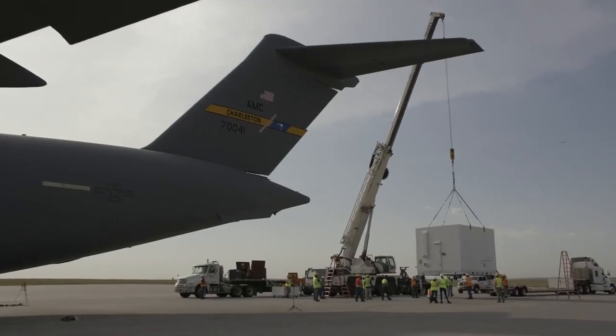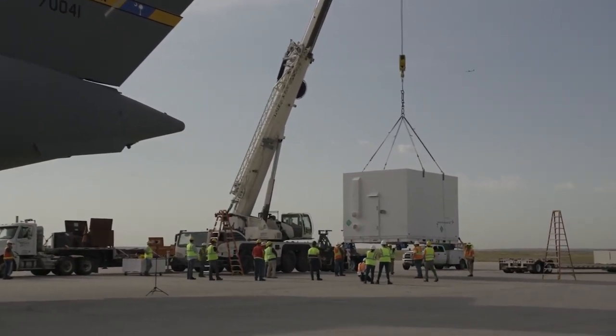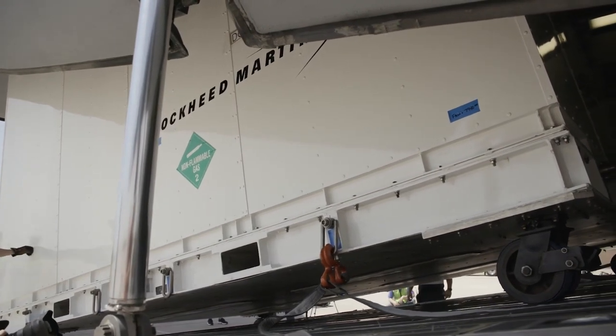My name is Cory Preichel and I am the mechanical operations lead for the interplanetary spacecraft Lucy. My job is to plan and lead major mechanical operations such as spacecraft transportations, spacecraft crane lifts, or testing of major spacecraft components and ensure they go off without a hitch.